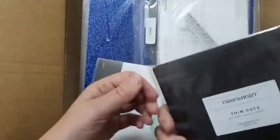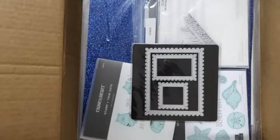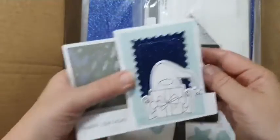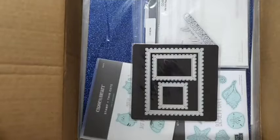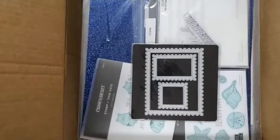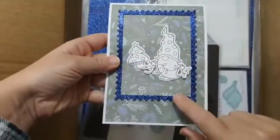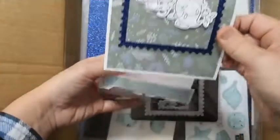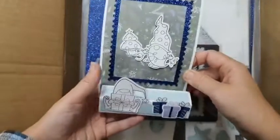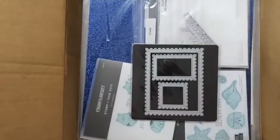I got the postage stamp thin cuts - or the postage frame thin cuts - they've arrived! We're actually doing a make-and-take at the show. Here's one of the make-and-takes we're doing - how cute is that! We're going to be putting that together. The other one actually folds - it starts like this and then you sit it up like that. How cute is that! That's our other card we're doing as a make-and-take, along with a couple of classes.